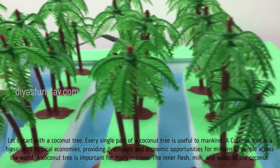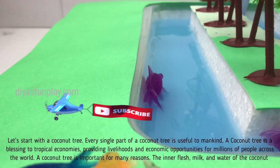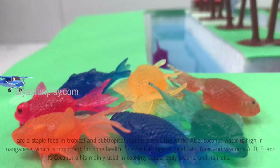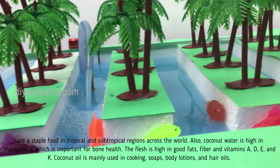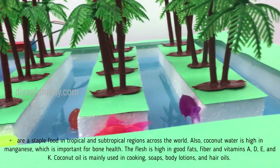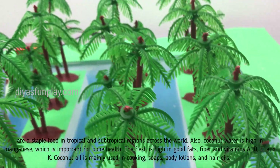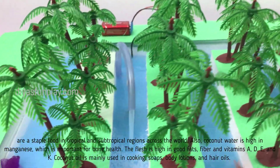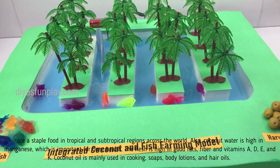A coconut tree is important for many reasons. The inner flesh, milk and water of the coconut are staple food in tropical and subtropical regions across the world. Coconut water is high in manganese, which is important for bone health. The flesh is high in good fats, fiber and vitamins A, D, E and K.